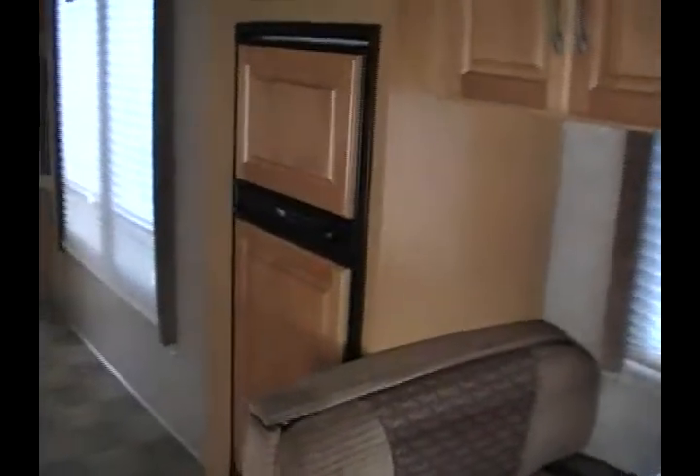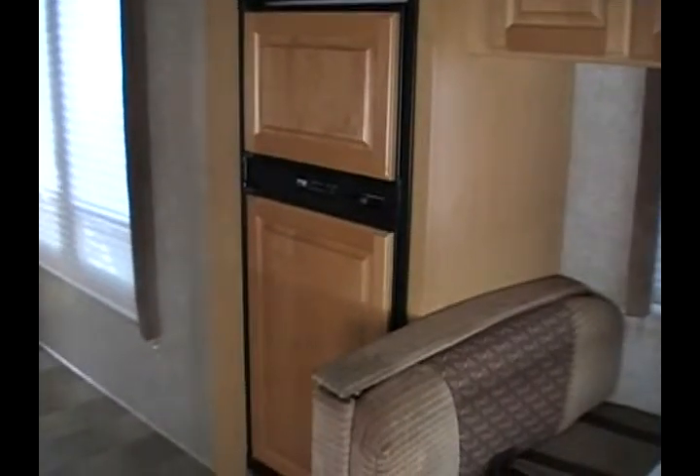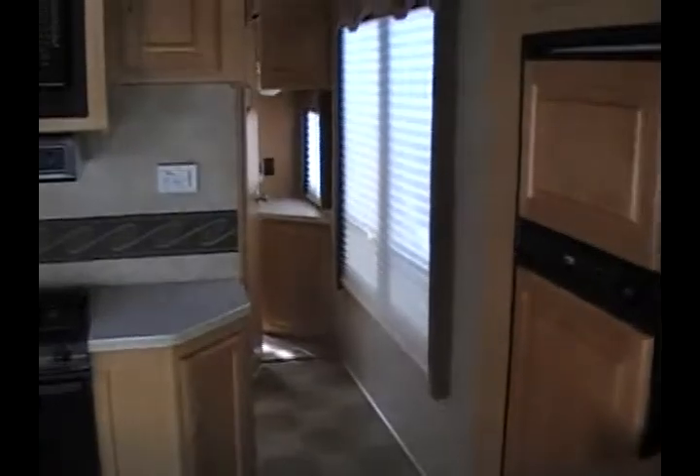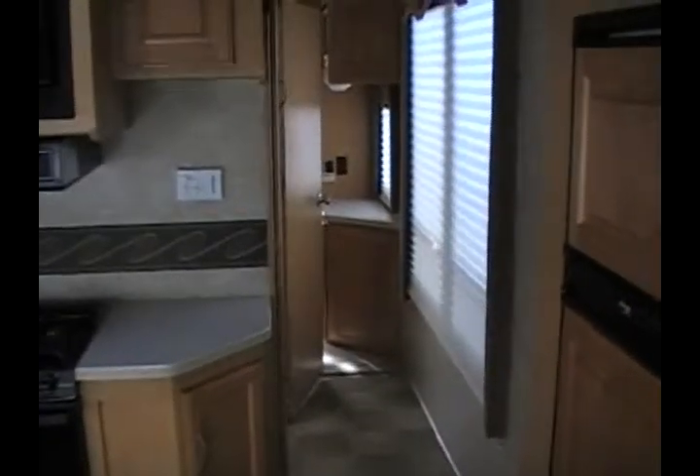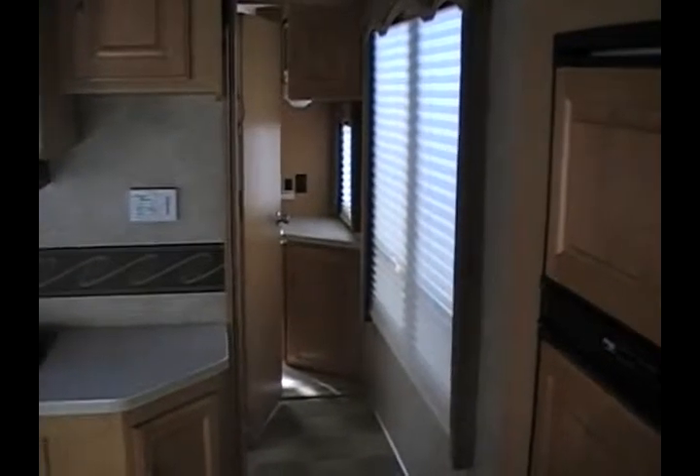Just behind that is the 2-door fridge freezer with raised oak wood door panels. This motorhome has the fully enclosed side bathroom, which gives you a side hallway to the back bedroom, making it very private. You can see that there are 2 large windows which make it very bright.